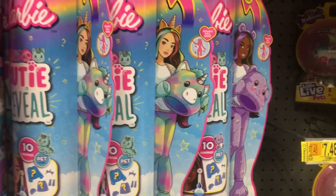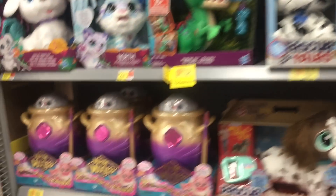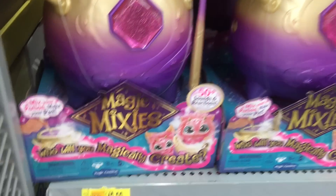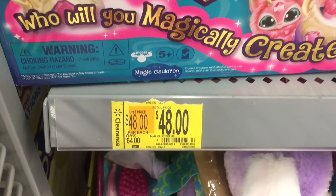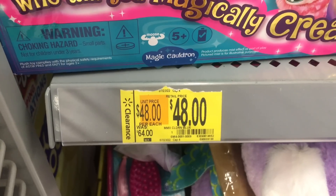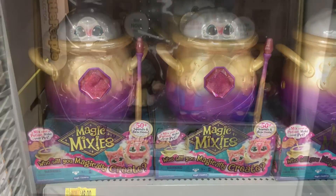They also have some Cutie Reveal Barbies down this aisle — sort of an overflow. And then they have the Magic Mixies Cauldron — are these really on clearance for $48? That's interesting. Maybe they're making way for a new set.